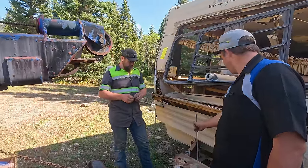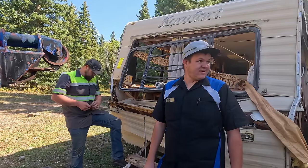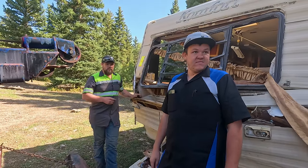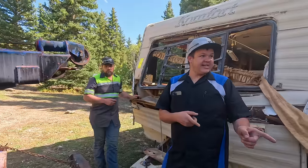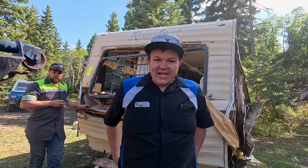Do you think we can just take it straight to the dump? Do you think they take full trailers like this? Maybe we should just head straight down to Mayfield — that one's open today. Once we get into town, you guys head there. All right, it's go time.